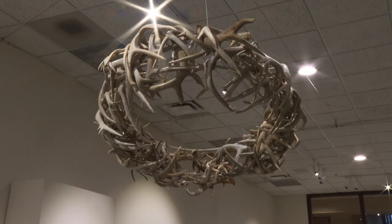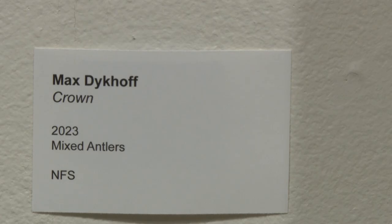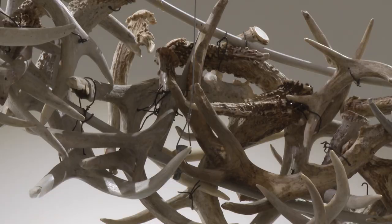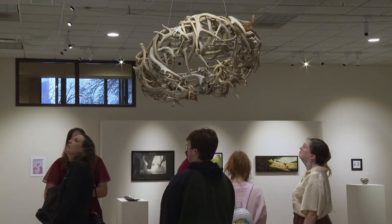Max Dykhoff's sculpture, Crown, earned him the Gallery Director's Award and a cash prize. This unique sculpture is made primarily of deer antlers. We used to raise deer, and throughout many years there's a lot of antlers in there from a lot of years ago. There's one in there from my grandpa, probably from like the 70s.